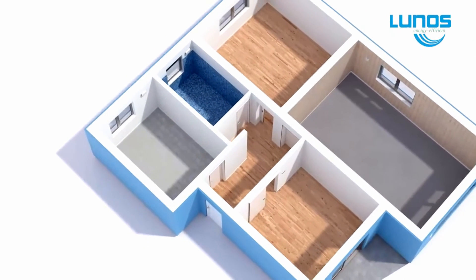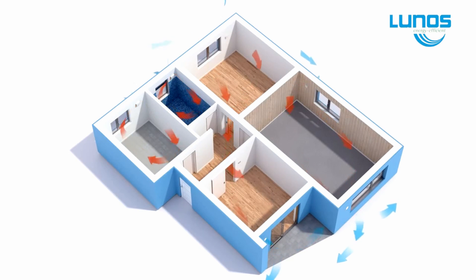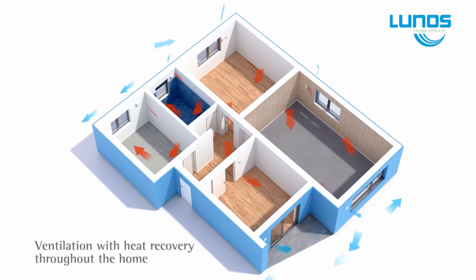LUNUS HRV is not like the PIV, or positive pressure ventilation systems that are commonly used with little effect, as they introduce cold, unheated air into the home.